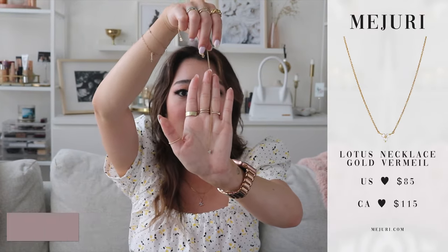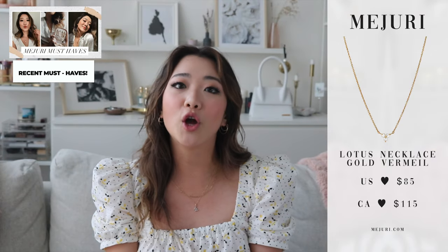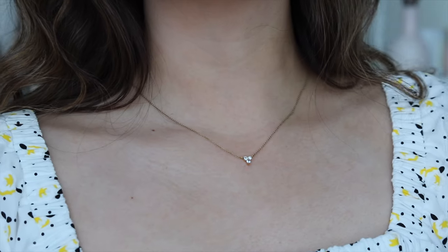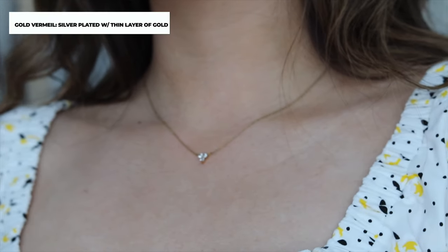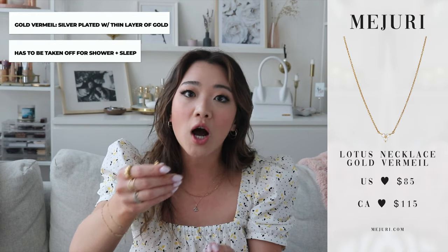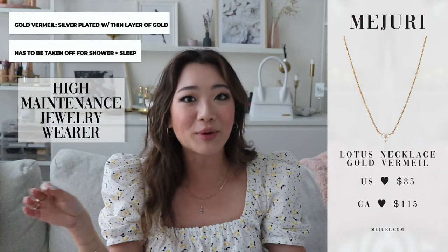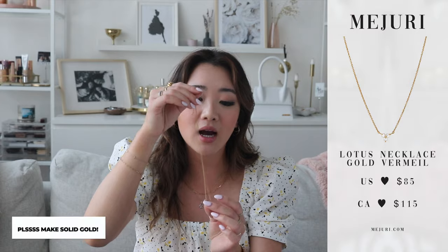Moving on to gold vermeil for necklaces. The first one in the pendant category that I have to recommend is definitely the Lotus necklace. If you watch my videos, you'll know that I love this necklace so much that I'm basically begging Majuri to make a solid gold version so I don't have to take it off at night. This is such a great price point — it's only $115. It is gold vermeil, which means it's solid gold coating, so with this one you do have to take it off at night and before you shower, but it's such a great starter piece if you are a high maintenance jewelry wearer.